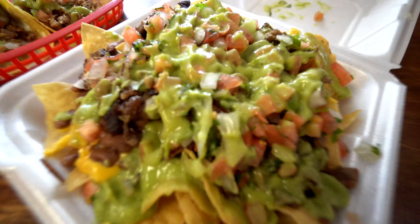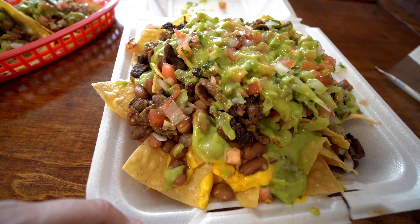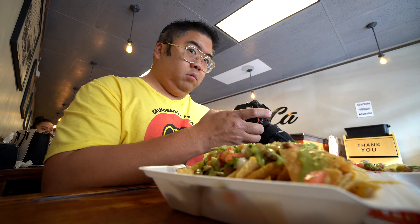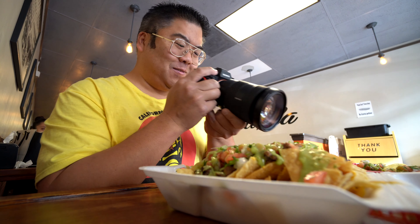Whoa, what is that? This is the nachos — the super nachos. It really is super. It's humongous. I can barely believe it myself, it's huge. I had to get some pictures of this. This is definitely picture worthy, Instagram worthy.